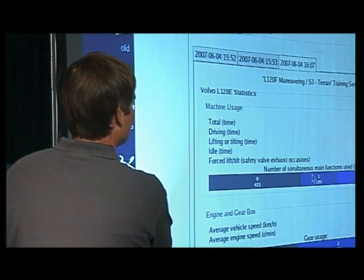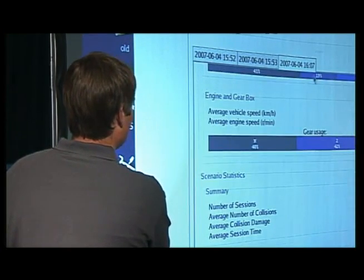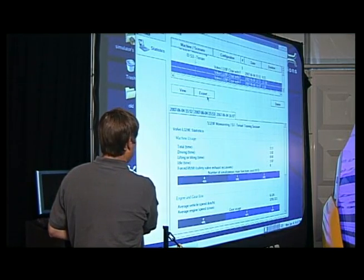During each session, the system logs a massive amount of information, such as volume per hour, fuel consumption, and tire wear.